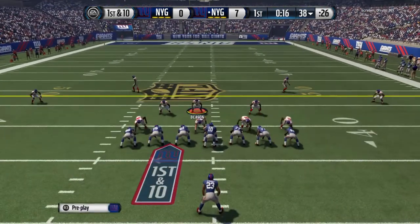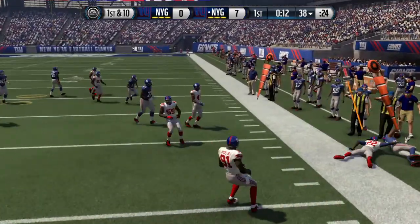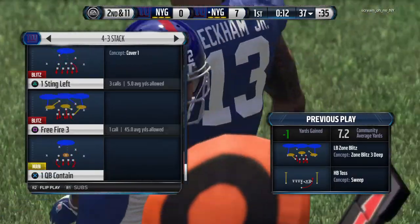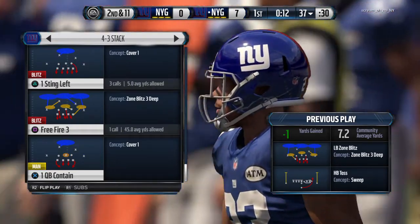Two tight ends on the field here. First down at the 38, and Jennings on the toss gets the football. The Giants defense is so fast and so powerful — that time on the run play they just overpower the offensive line and tackle the runner for a loss.